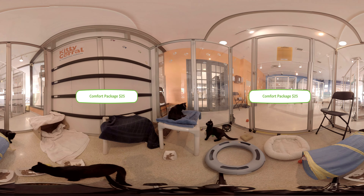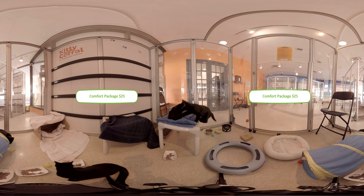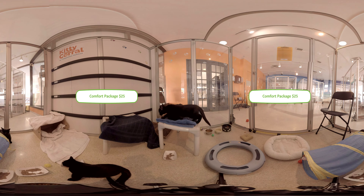A comfort package will provide a cat with a cozy blanket, bed, and toys to keep them happy and comfortable while they wait to be adopted.